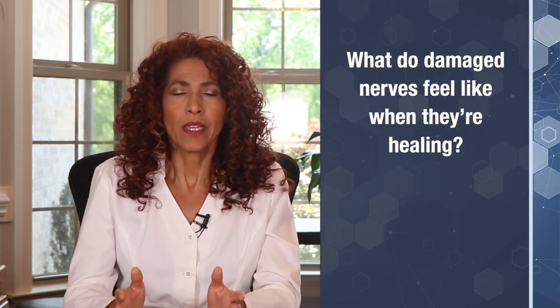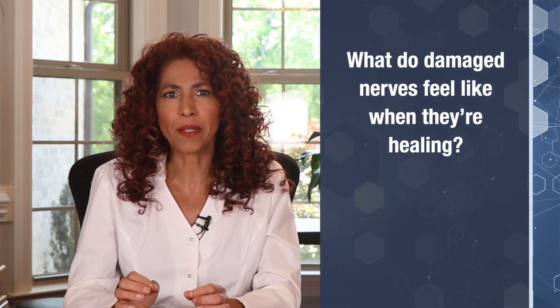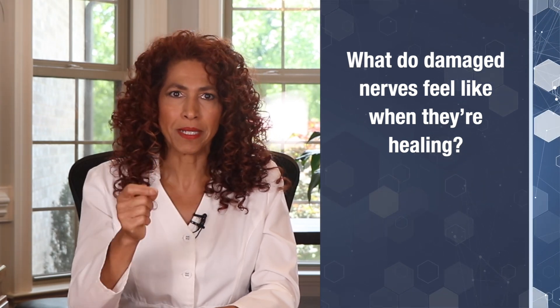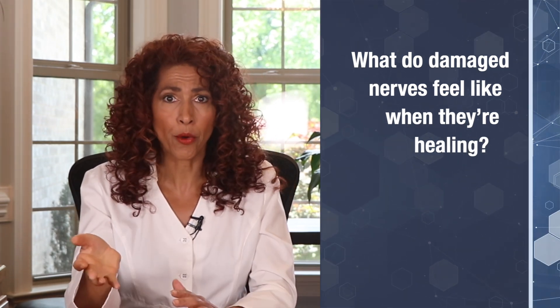This is a broad topic and I'll answer several questions under this topic. First, what do damaged nerves feel like when they're healing? There's no simple answer for this because it literally will depend on which nerves have been damaged — like motor, sensory, or both.